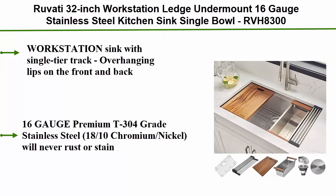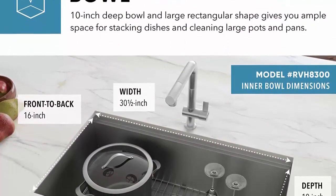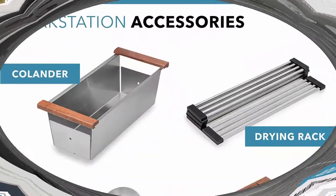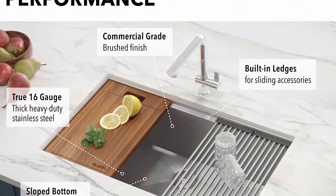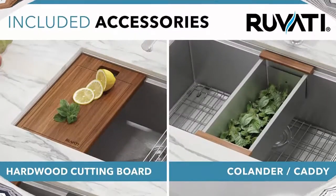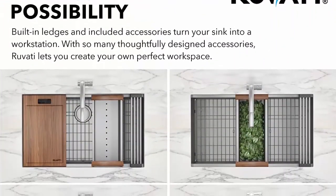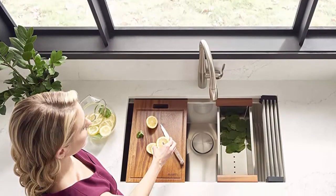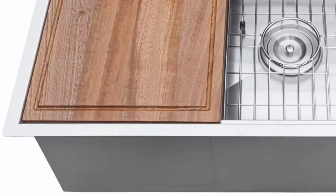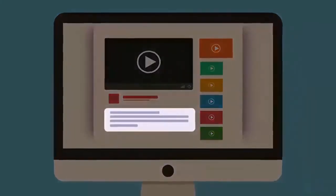Top 8: Through-body 32 inch workstation ledge undermount, 16 gauge stainless steel kitchen sink, single bowl. Workstation sink with single tear track – overhanging lips on the front and back act as a track for sliding built-in accessories, including solid wood cutting board, deep stainless steel colander, and dish drying roll-up rack that slide on the ledges, converting your sink to a workspace. 16 gauge premium T304 grade stainless steel, 18/10 chromium nickel, will never rust or stain. Commercial grade brushed finish, easy to clean and long lasting. Unlike satin finish, our brushed finish hides scratches and matches well with your kitchen appliances. Heavy duty sound guard undercoating and thick rubber padding to minimize noise and reduce condensation. Sloped bottom with grooves to allow complete water drainage. Zero radius sharp inside corners for a modern look. Exterior dimensions 32 wide x 19 front to back. Check out the description for more information and latest price.